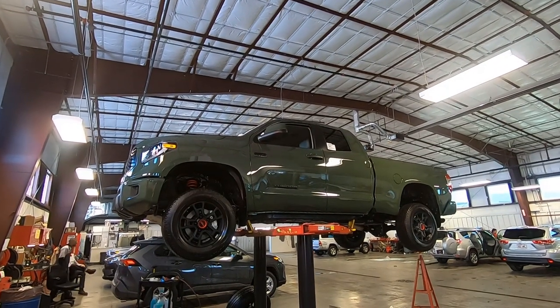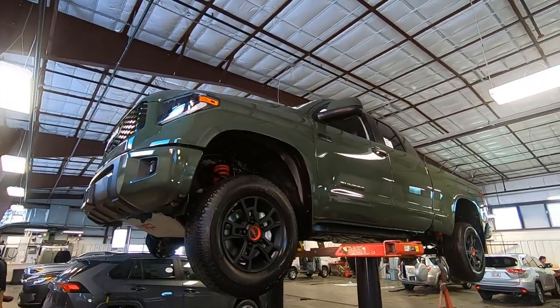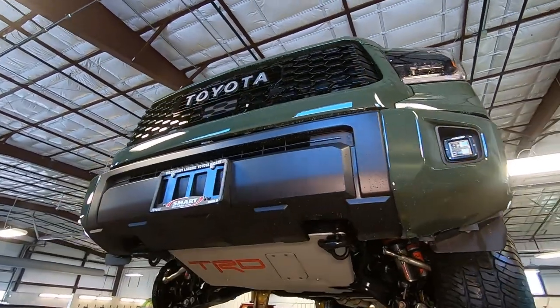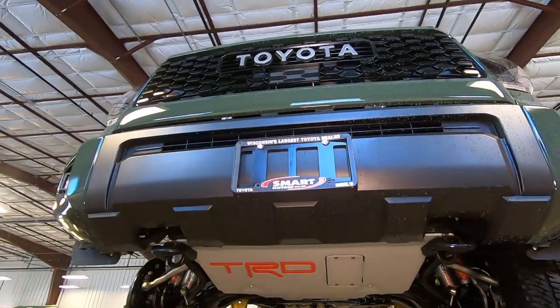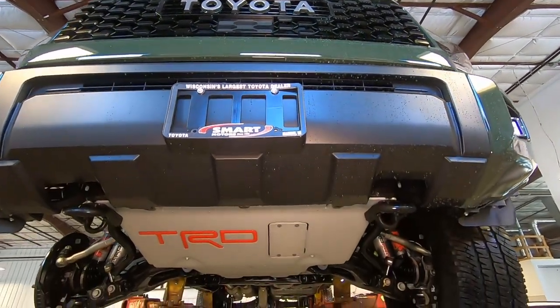Hey, good afternoon, it's Tony, Talking Car Biz. Check it out — we're going down under on this 2020 Toyota Tundra TRD Pro Double Cab, army green in color. Here's a view you might not have ever seen on one of these.